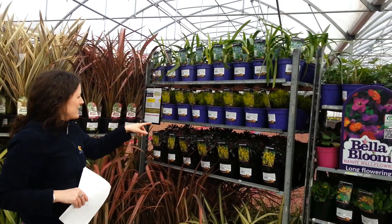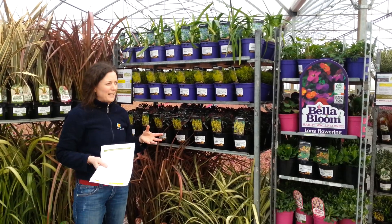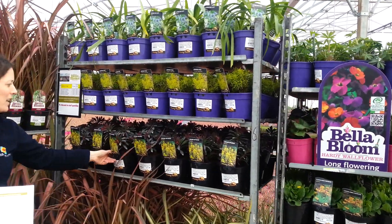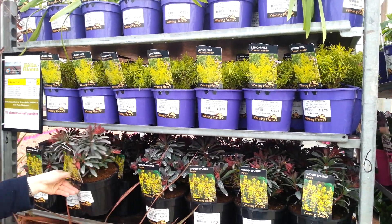Over here, Santelina Lemon Fizz. I know you might have seen this a few years ago, but we've managed to grow it again this year. This is a really nice colour, especially with the purple. Something like Euphorbia Papuria is really nice in contrast with it.